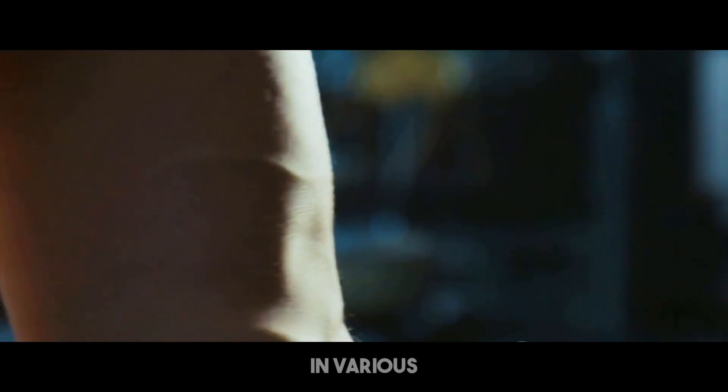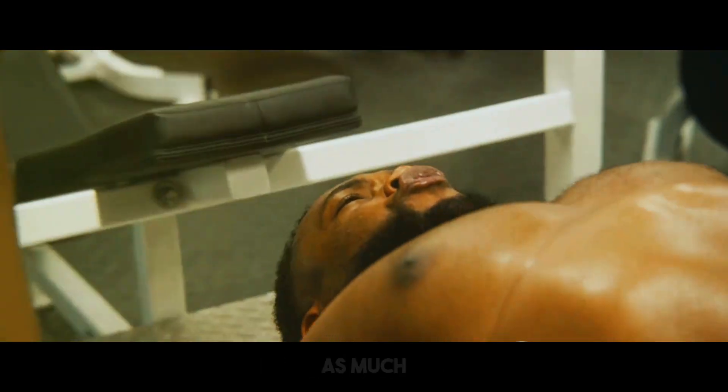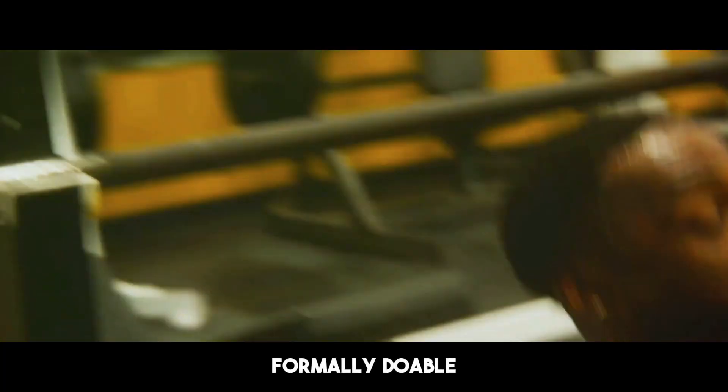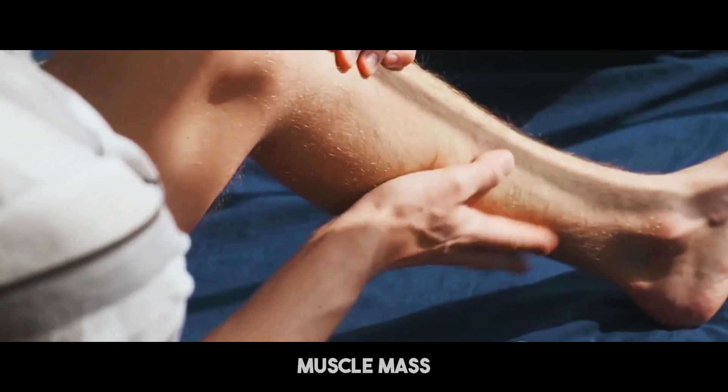Muscle loss presents in various apparent ways. One of the earliest indicators is diminished strength. If you notice that you're unable to lift as much weight as normal, or struggle with activities that were formerly manageable, it might signify muscular loss. This reduction in strength is a clear indicator that your muscle mass is decreasing.